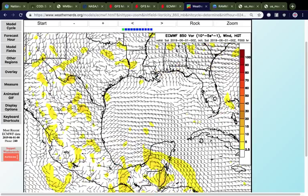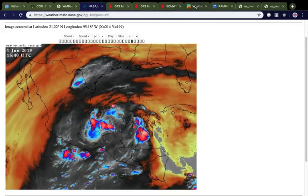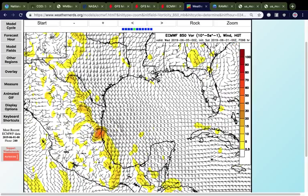Here is the vorticity run from the European model, from Weather Nerds — a great source if you ever get the chance to use it. This is tomorrow night: there's some rotation, but you can see it's centered really on land. The main inhibitor to this thing's development is proximity to land. As we saw with the water vapor shot, conditions are pretty favorable — especially for something forming on literally the very first day of June — but it just needs to stay away from land if it wants to develop further. You can see it comes onshore but then moves northward, with a little bit of rotation starting to develop.